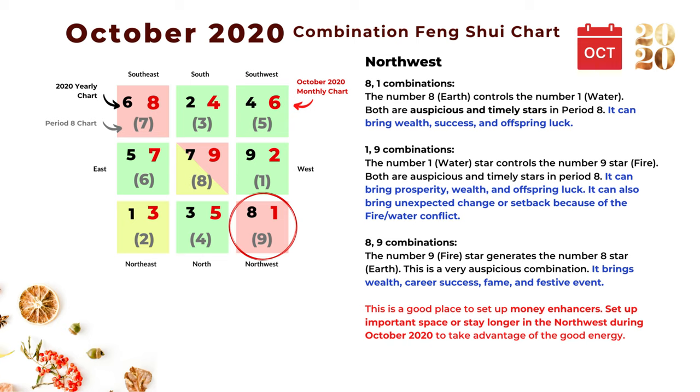Basically, northwest is a very auspicious location during October 2020. This is a good place to set up money enhancers or a money altar to activate your money luck. You can also set up important rooms here, or simply stay longer in this location to enhance your luck.